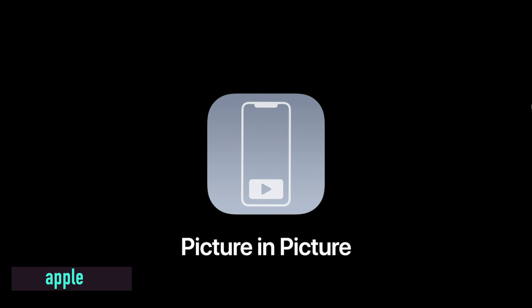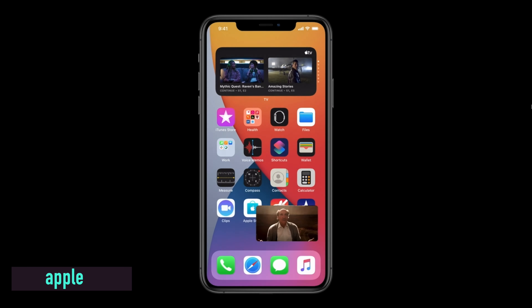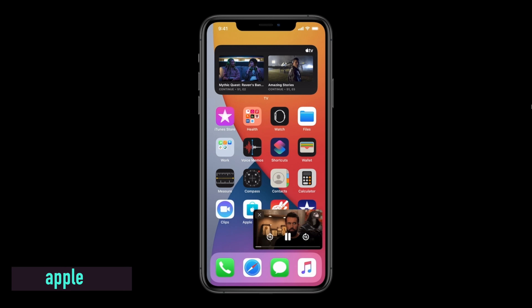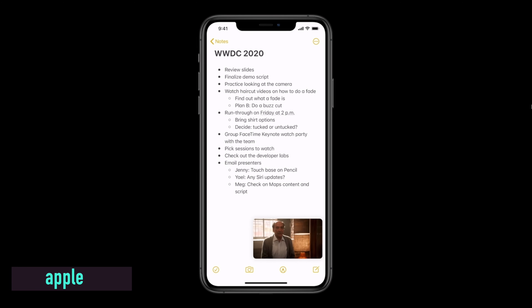They've also added picture-in-picture, something we've been wanting for a long time. So if you're watching something on Apple TV and decide to go do an email, you'll get a small video player in the bottom corner that you can move anywhere. You can also swipe it off to the side so the audio still plays but you won't see the video, and swiping it back resumes it from where it was.